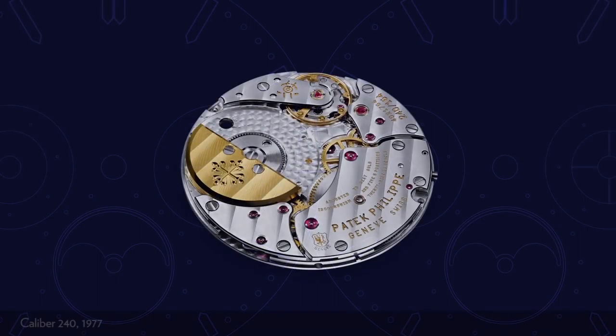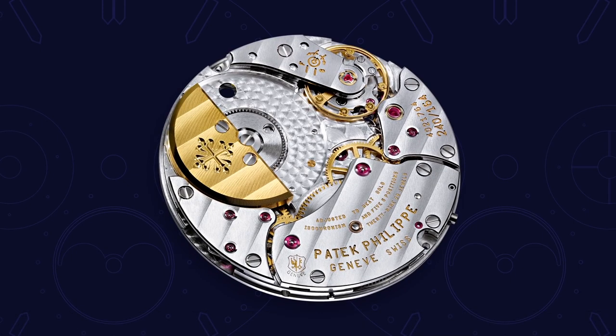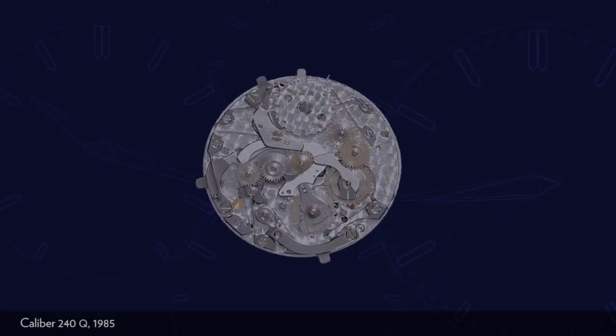So in the space of not even two decades, Patek Philippe had set its stamp unequivocally on the field. Another aspect of the continuity I so like about the Perpetual Calendar is that one of the most emblematic movements, the 240, introduced in 1977, was modified and became the first wristwatch complication to appear after the so-called quartz crisis — in a way a herald of the new age of the mechanical complication.